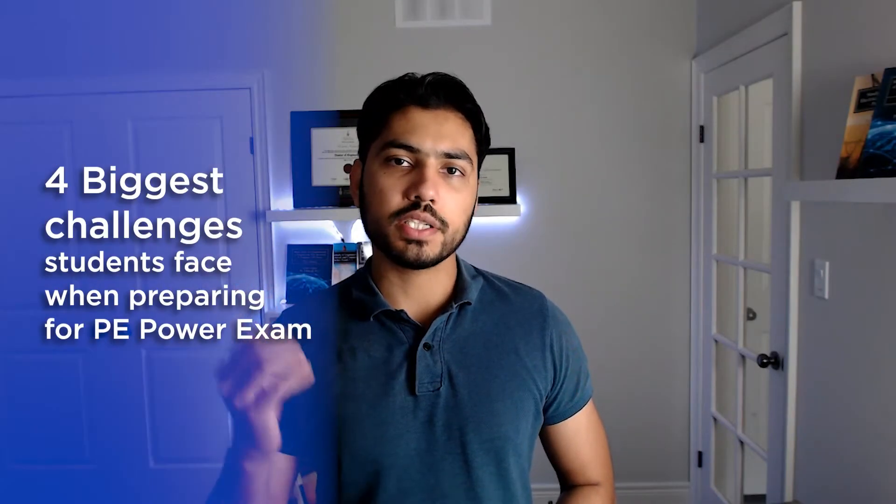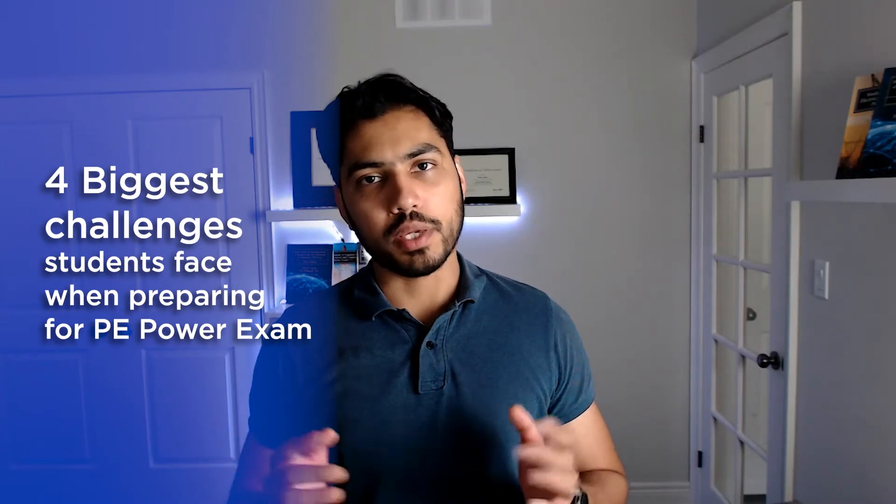Hello and welcome to this video in which we are going to discuss the four biggest challenges that students face when they start preparing for the PE Power Exam.